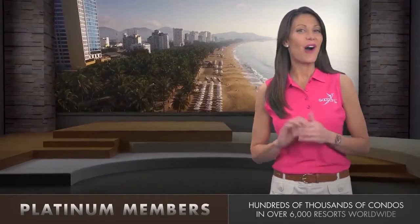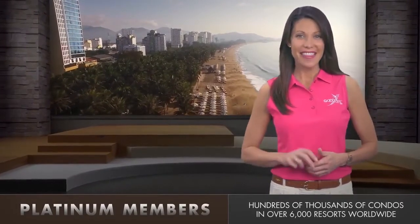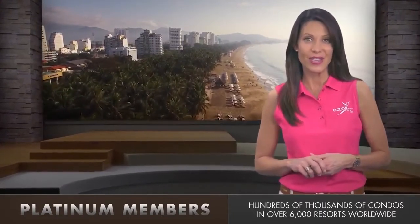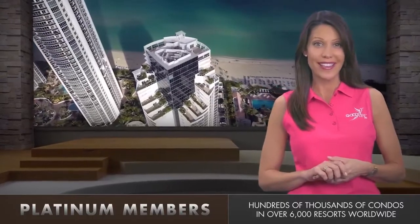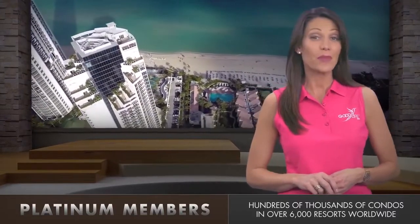Platinum members have access to all of the silver and gold member benefits, plus they have access to hundreds of thousands of luxury one, two and three bedroom resort condos, located in over 6,000 resorts in the most popular vacation destinations in the world. And best of all, they can be booked right on the Good Life USA member-only website.